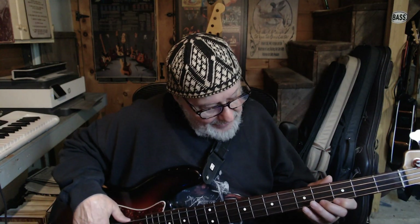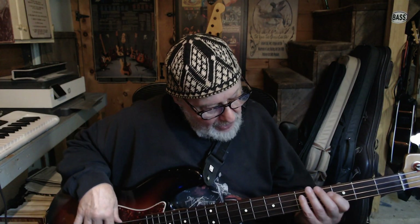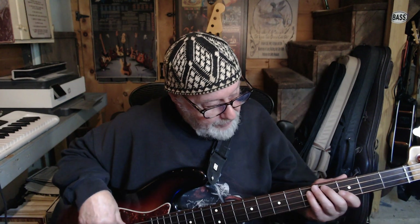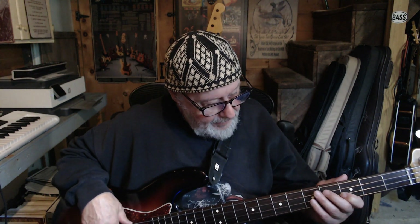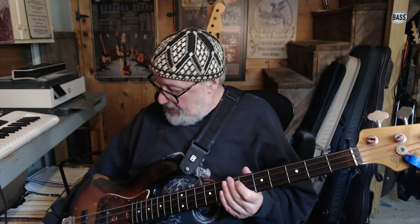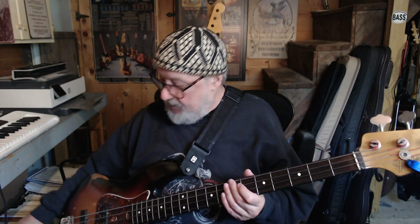It's got my favorite strings of all time — they've been on it since a month after I bought it. It's got Thomastik Infeld JF-344s on it. This is my second set because I went back to roundwounds for a little while, hated it, and bought a new set about six or seven years ago. The sound you're hearing is coming through an Audio Technica microphone, and I'm playing through a Fender Rumble 40.